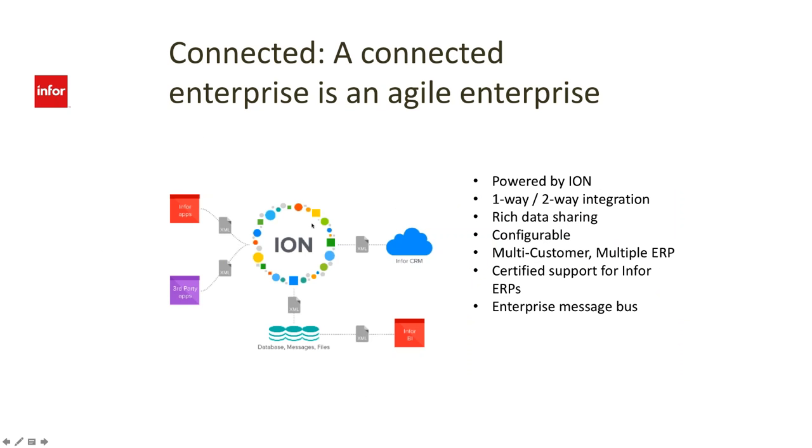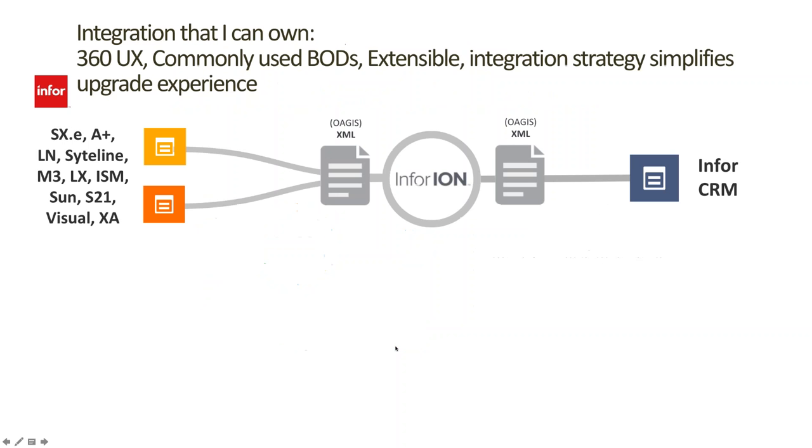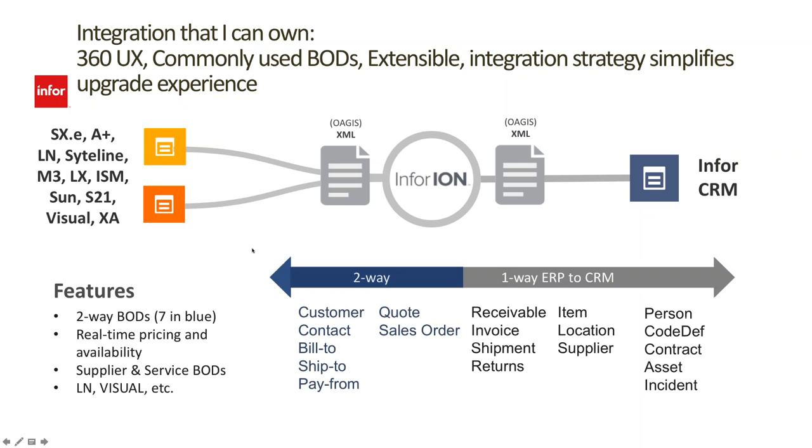ION takes CRM data and ERP information, meshes it into a database, and lets you run analytics on it through Infor's BI tools. Infor CRM is already integrated with all these different Infor ERP tools today — right out of the gate we have connections for SX.e/A+, LN, Sightline, M3, LX, ISM, Sun, S21, Visual, XA, and more. They're adding new ERPs all the time.